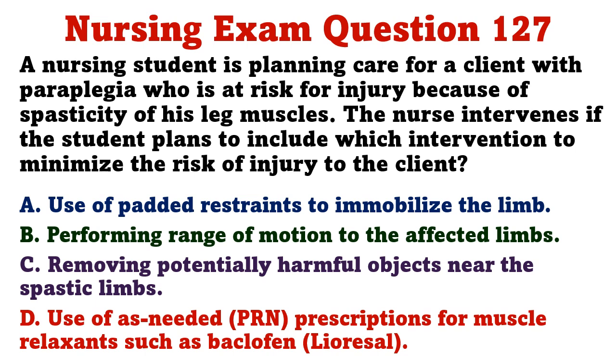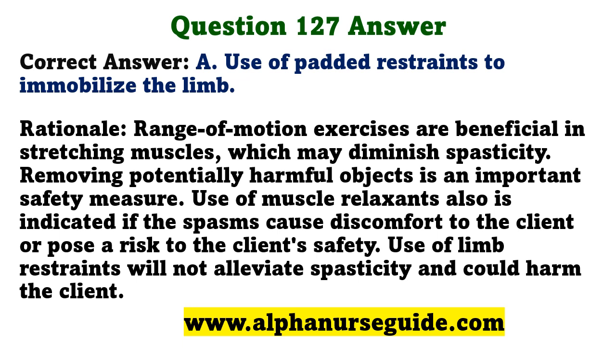A nursing student is planning care for a client with paraplegia who is at risk for injury because of spasticity of his leg muscles. The nurse intervenes if the student plans to include which intervention? A) use of padded restraints to immobilize the limb, B) performing range of motion to the affected limbs, C) removing potentially harmful objects near the spastic limbs, D) use of as-needed prescriptions for muscle relaxants such as baclofen. The correct answer is A. Range of motion exercises help stretch muscles and may diminish spasticity. Use of limb restraints will not alleviate spasticity and could harm the client.